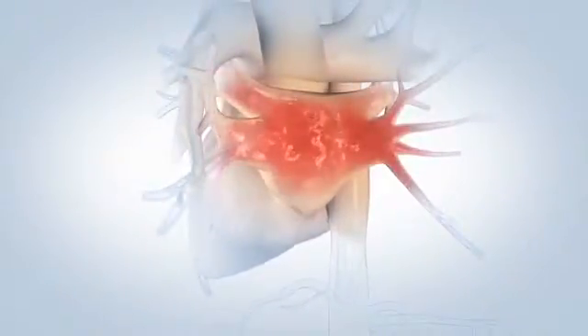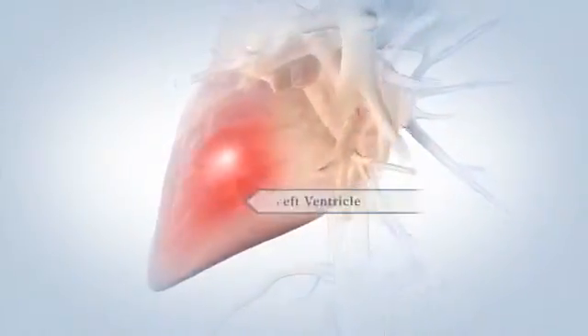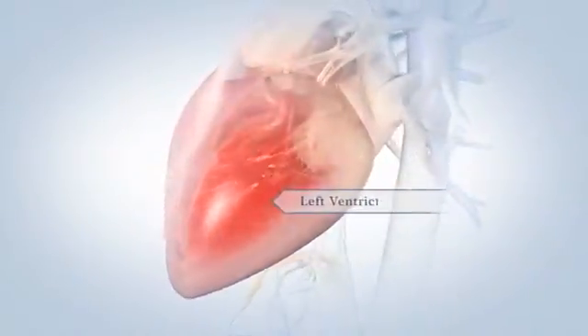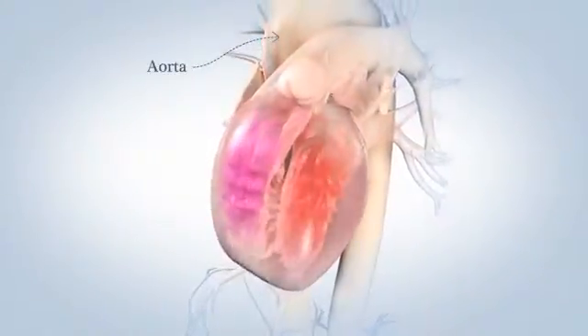On the left side of your heart, oxygen-rich blood from your lungs flows through your pulmonary veins into your left atrium. The blood then moves into your left ventricle, which contracts and sends the blood out of your heart through the aorta to feed all the cells and tissues of your body.